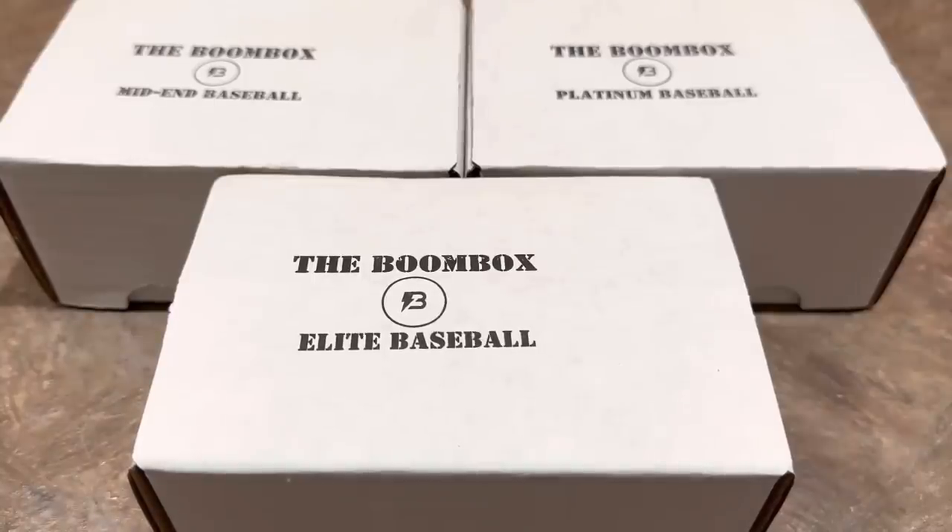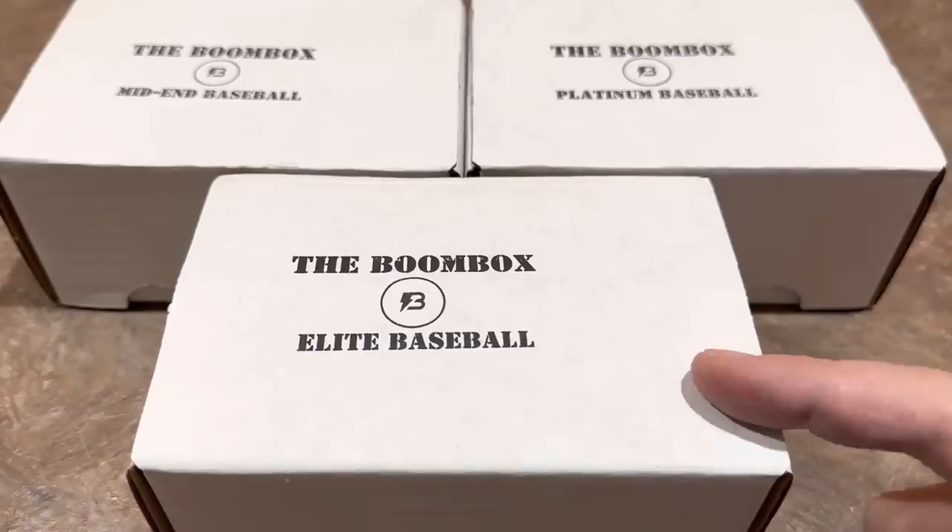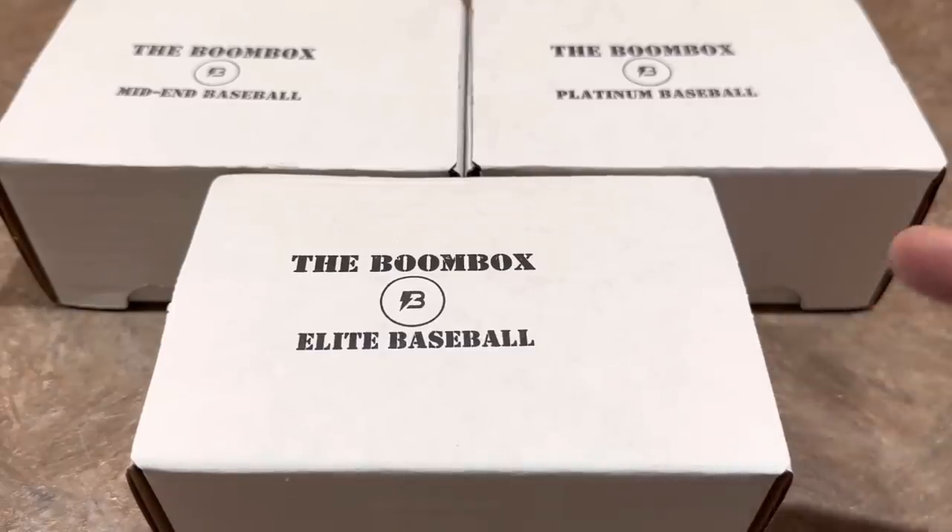Hey everybody, welcome back to the brand new video. Today we have $500 worth of boom boxes to open up. We've got the Elite Boom Box here, which is about $260, the Platinum Baseball Box about $140, and the Mid-End $90.